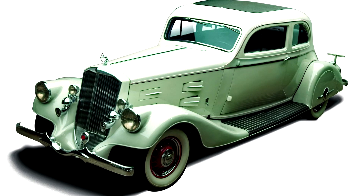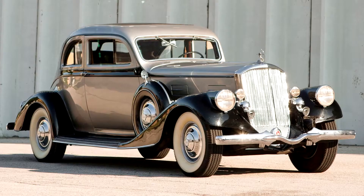Only five were built, although the highly advanced styling went on to influence Pierce Arrow's regular production cars later in the decade.